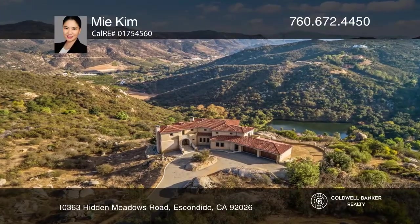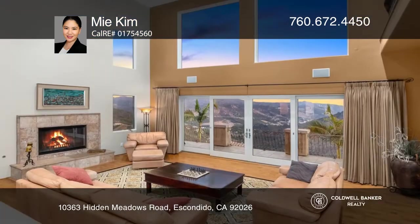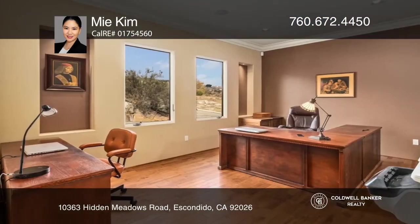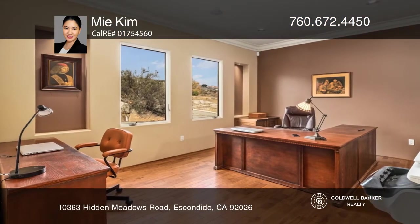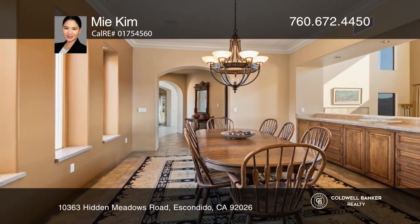This spectacular three-story residence is situated on an approximately nine-acre lot within the quaint community of Hidden Meadows, Escondido. The residence includes four bedrooms, six and one-half baths, and an office, for a total livable area of approximately 7,800 square feet.